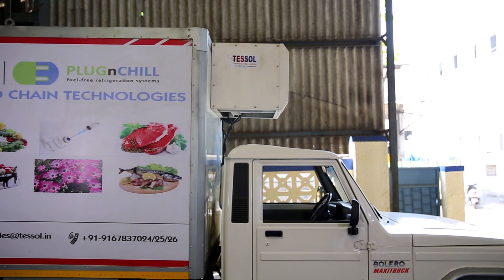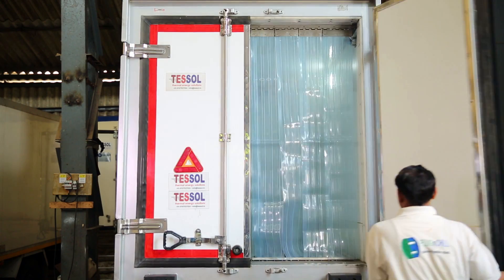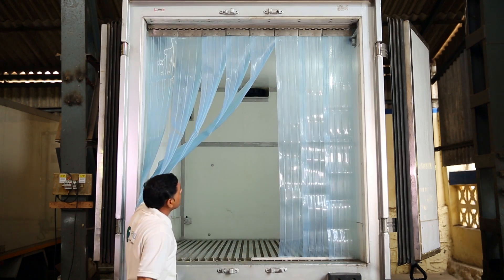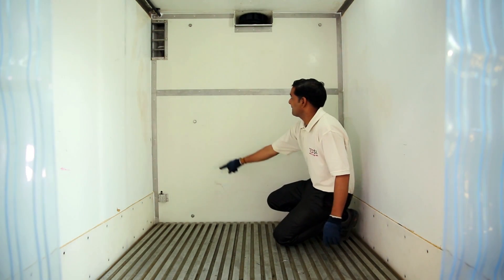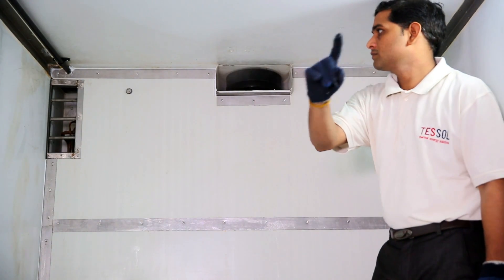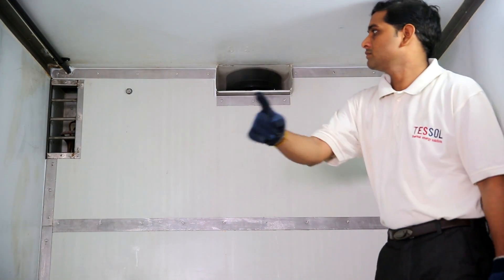This is a refrigerated truck which is fitted with Assault's Plug and Chill system, Blowchill 850. Assault's Plug and Chill system consists of thermal batteries which are installed behind the false wall. They store the energy and release it during delivery. We have a blower fan with a door switch.